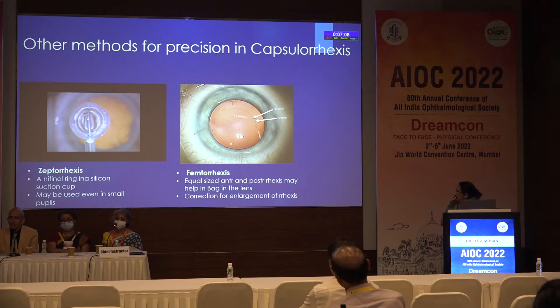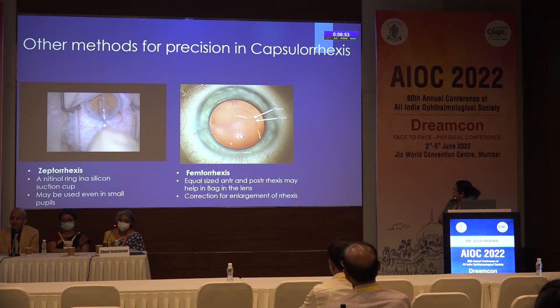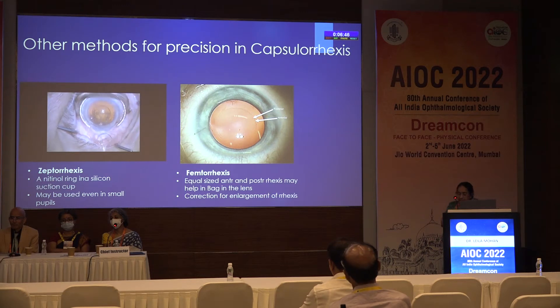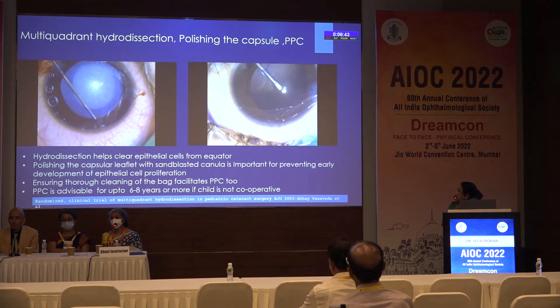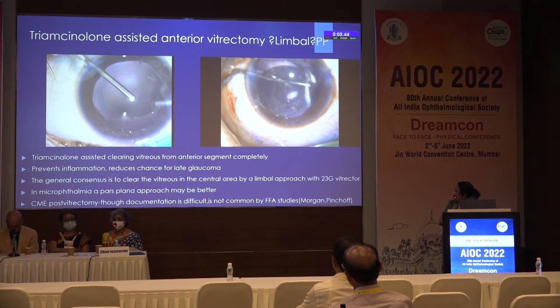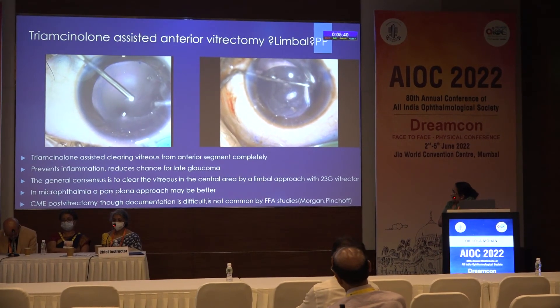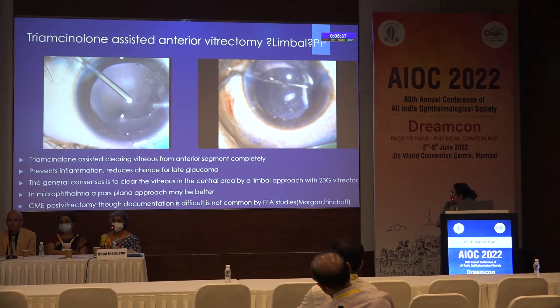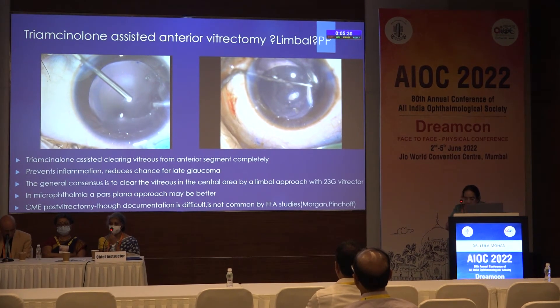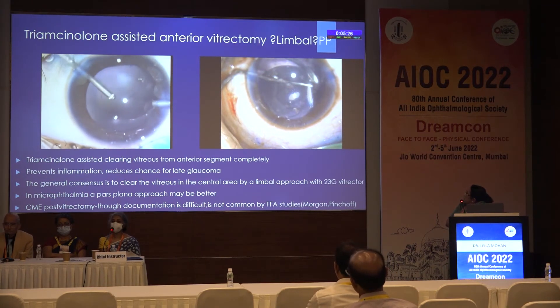It is said that even in small pupils, zeptorexis can be done. And femtorexis — as already pointed out by Dr. Vaishali — both anterior and posterior capsulorexis have to be of the same size, but some correction factors have to be made for the enlargement of the capsulorexis, which can occur in the elastic capsule. Bag-in-the-lens may be better done with femtorexis through a limbal approach with a 23-gauge vitrector, done pars plana in microphthalmic eyes where we are not planning an IOL. CME, though not documented, is not common by FFA studies as shown by Morgan et al.